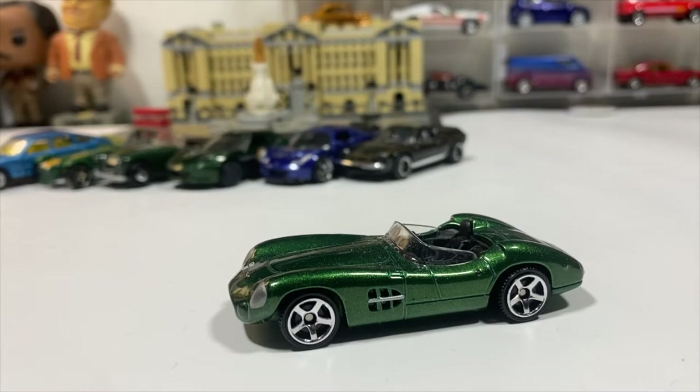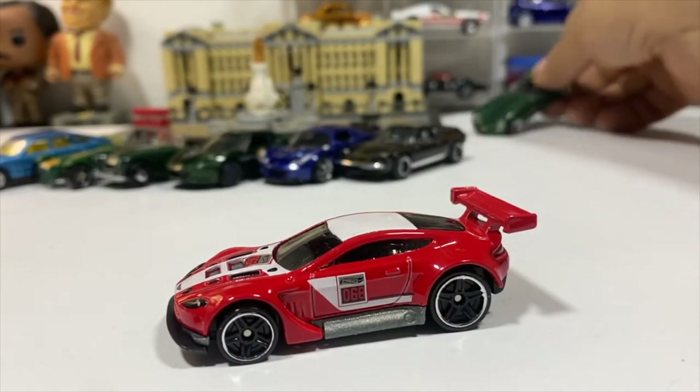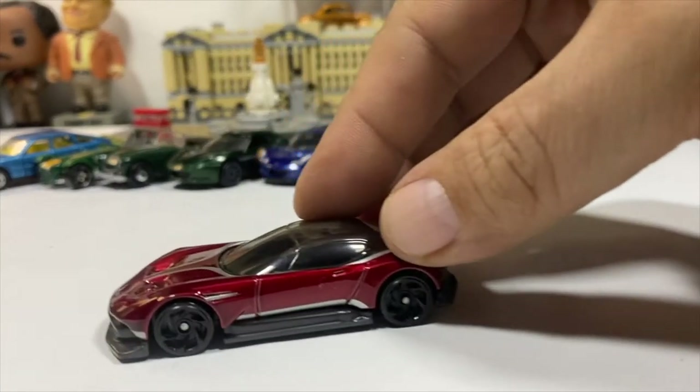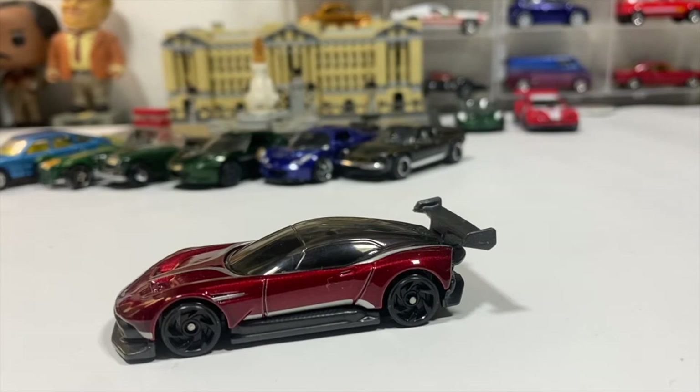A Hot Wheels Aston Martin Vantage GT3. And this is a Target Red Edition Aston Martin Vulcan, in red obviously because of the Red Edition. That's it for Aston Martin.